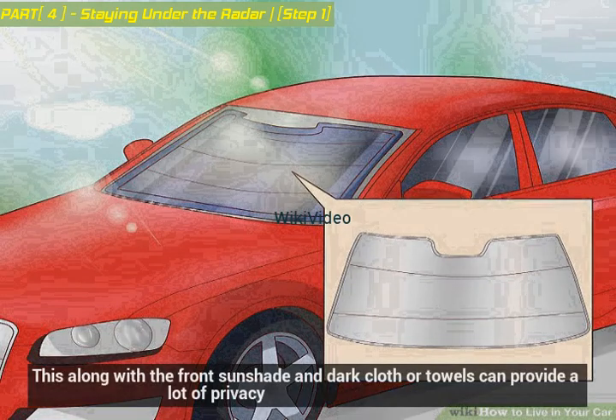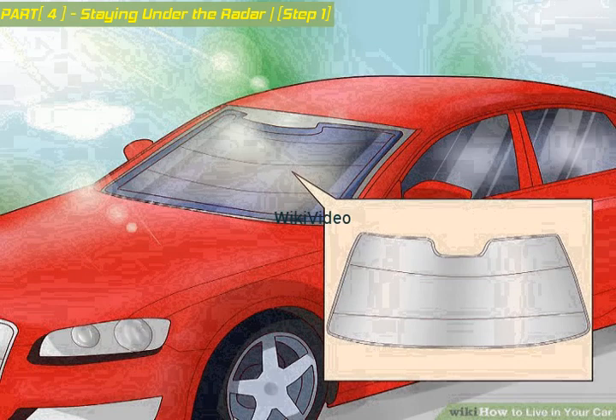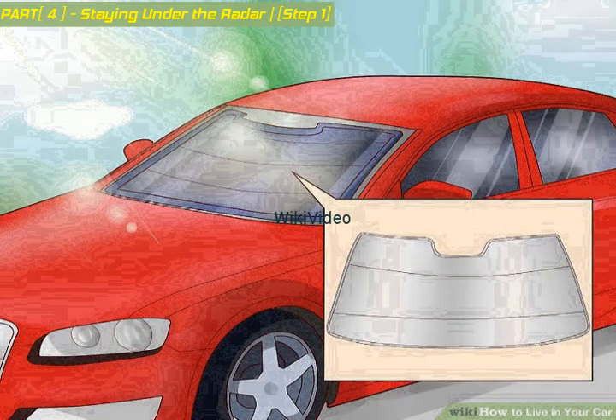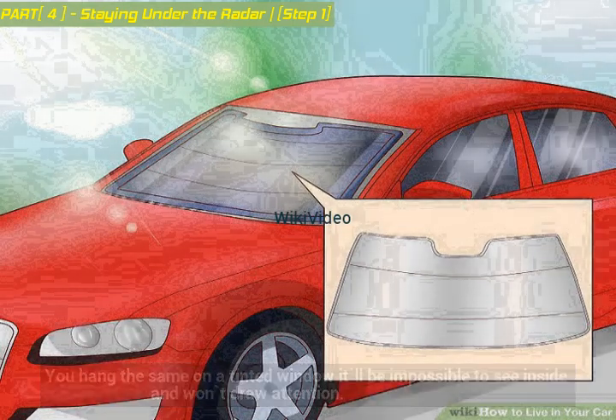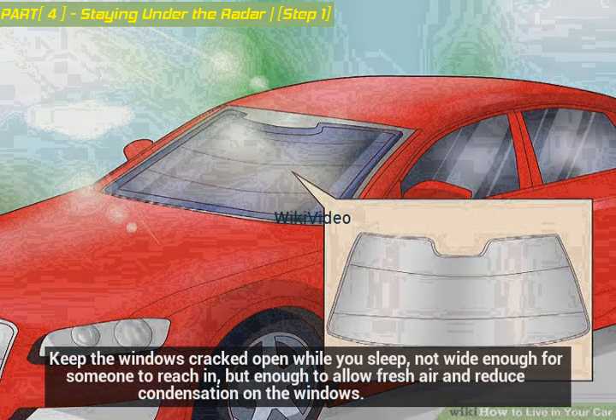The front sunshade along with dark cloth or towels can provide a lot of privacy. If you hang a towel or cloth on an untinted window it screams homeless person, but hang the same on a tinted window and it'll be impossible to see inside and won't draw attention. Keep the windows cracked open while you sleep — not wide enough for someone to reach in, but enough to allow fresh air and reduce condensation on the windows.